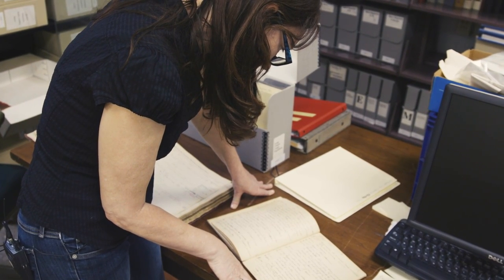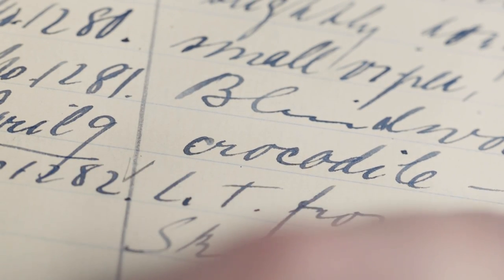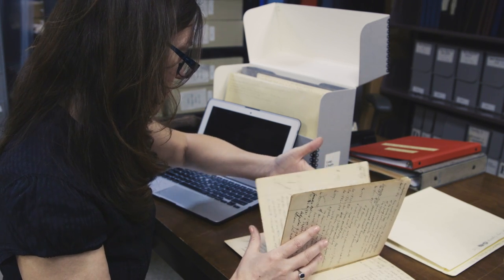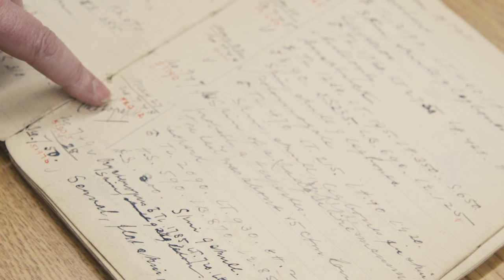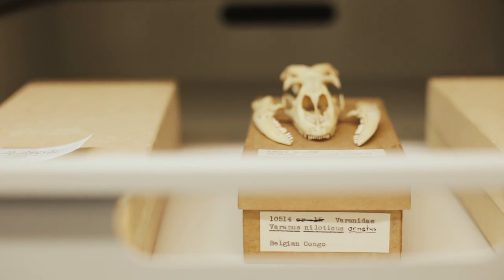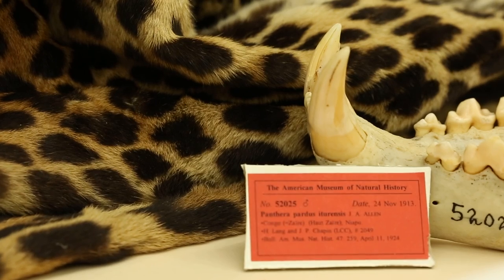Once I started looking into the documentation that went along with those crocodiles, I realized there must be other specimens from their expedition that also represent cryptic species. This is a great opportunity for species discovery. So we started looking at tortoises and monitor lizards, and we started finding similar patterns there. We were planning on looking into pangolins, the okapi, elephant shrews — but the one that jumped out at me right away was the African leopard.